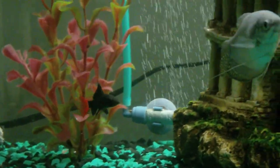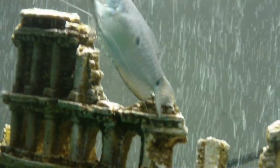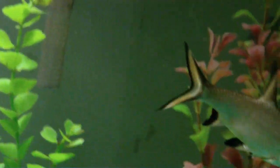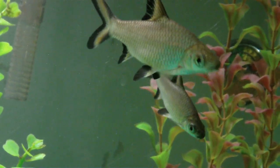You can just watch my fish — a nice picture of both my Bala Sharks.